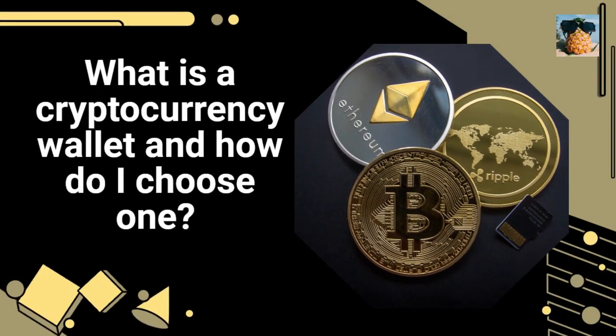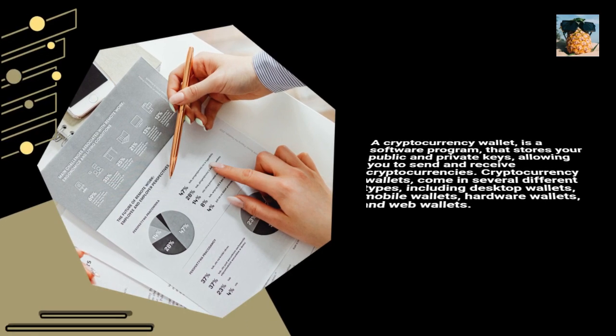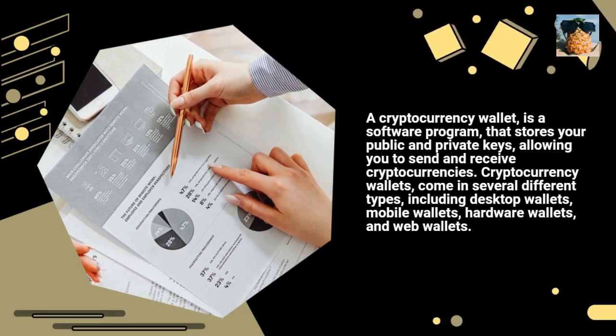What is a cryptocurrency wallet and how do I choose one? A cryptocurrency wallet is a software program that stores your public and private keys, allowing you to send and receive cryptocurrencies.